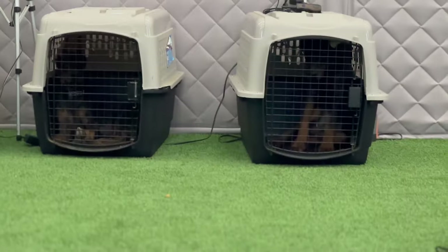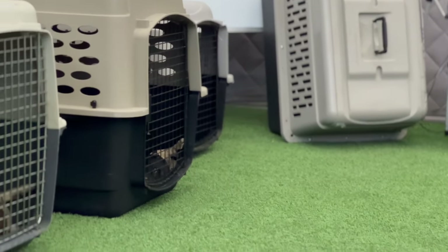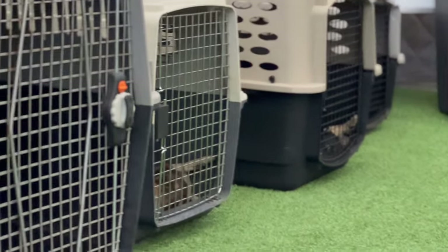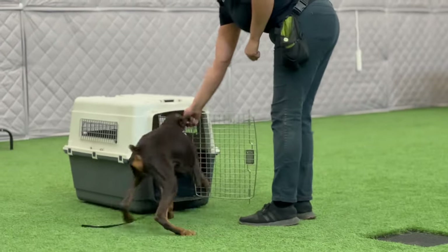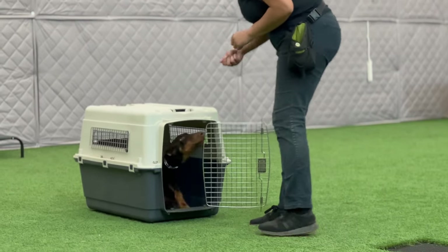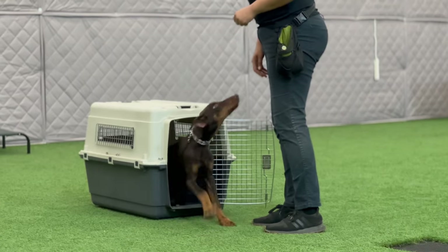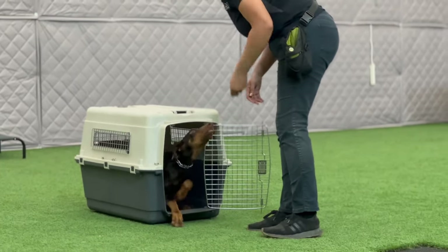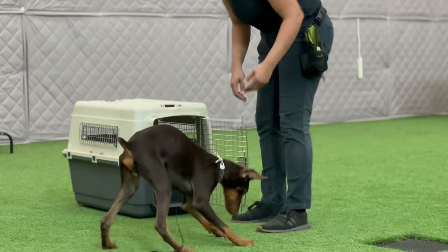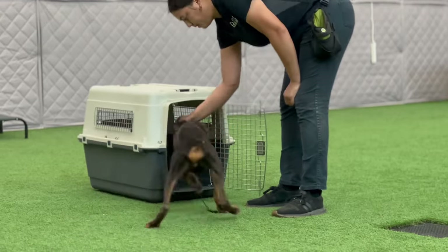A big part of our training is crate and house training. You can see these puppies are nice and quiet in their crates, just resting. This puppy is being shown how to go in the crate when asked and to come out of the crate when asked. We keep these sessions very fun for the puppy — we want the crate to be a great experience for them. As you can see, this puppy is having a lot of fun with it, and that's exactly what we want.